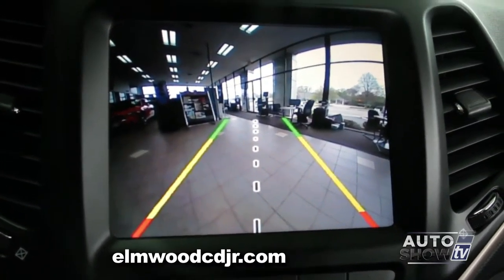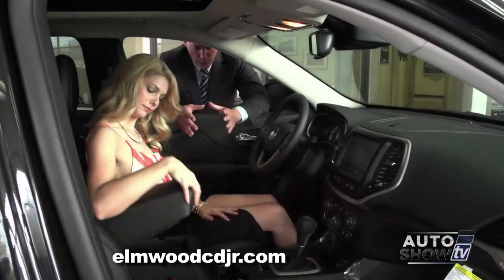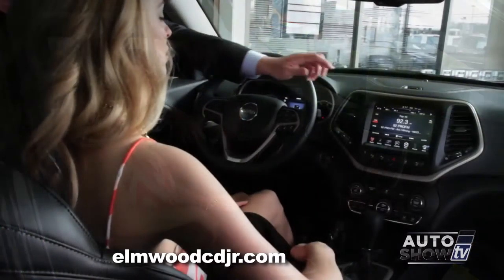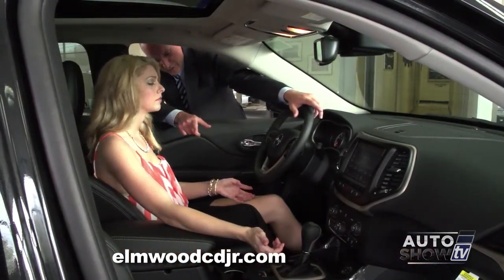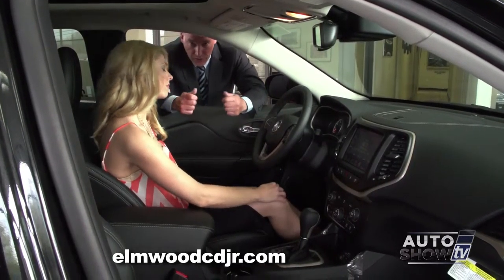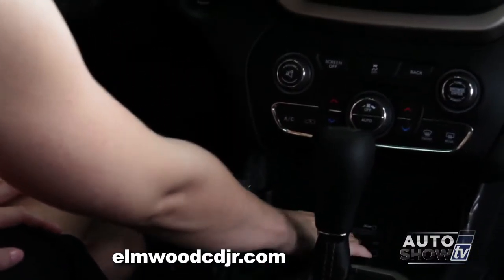The CD player is located in the center console. Simply open up that center console, slide the CD in, and no matter what setting you were at previously, it'll automatically default to the CD player. There are two locations for the USB — one directly under the heat and AC controls, and that also has an auxiliary output for a standard auxiliary cord. Plug it into your iPod or MP3 and you can play directly through the speakers. It also has an SD card slot.